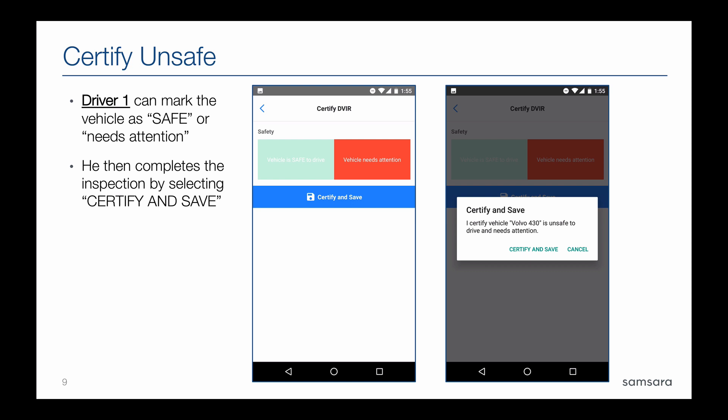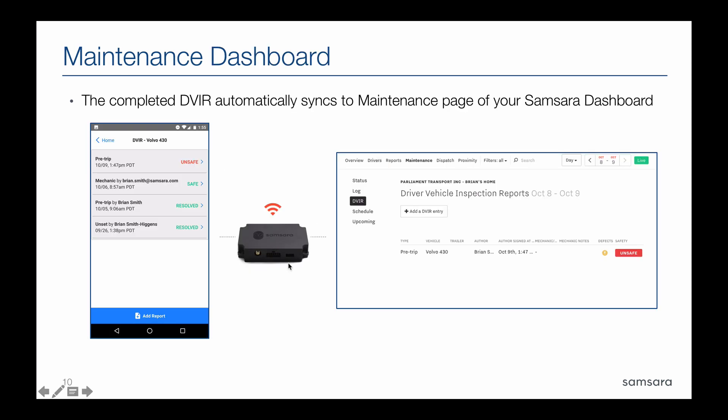Whether or not defects are observed, the driver will be asked to mark the vehicle as safe or as unsafe. You can find defects that don't impact the safety of the vehicle — for example, the heater is broken. That might not impact safety but it is something you want resolved, so a driver can indicate there's a defect with the heater but the vehicle is still safe to operate. In either case, you will certify and save, which saves your DVIR. The DVIRs that are posted carry over automatically to the dashboard, so anyone with access to the maintenance tab can see them coming in and follow up on any defects or unsafe DVIRs.